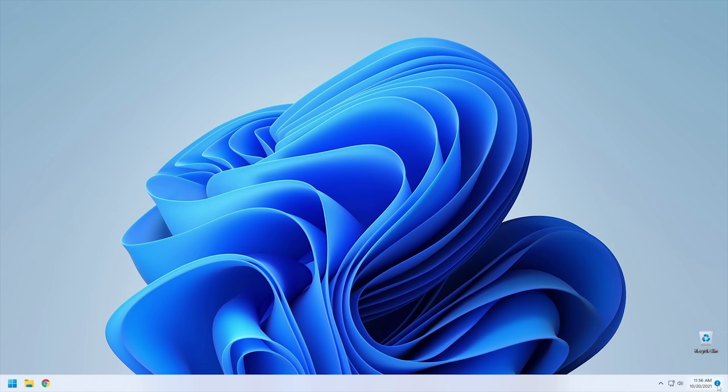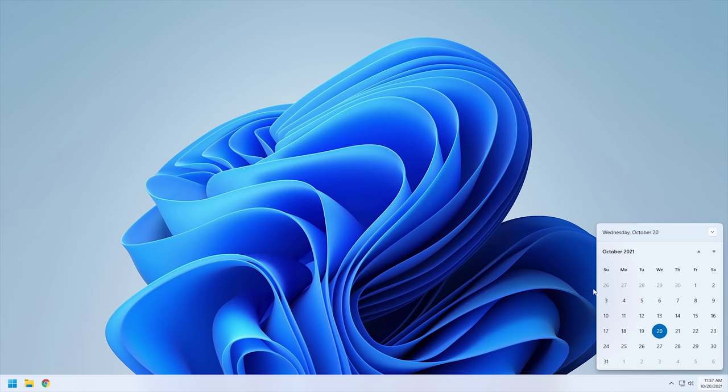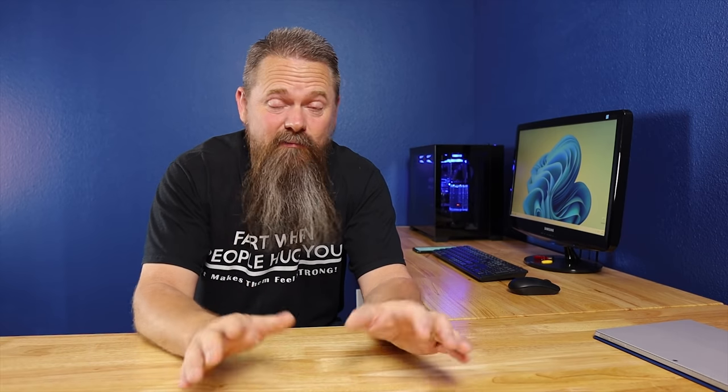Over on the other side, the notifications on the taskbar look a lot more grown up than in Windows 10 — it's a much nicer way of laying things out, even though I usually turn all notifications off anyway. You have one button and you can get rid of them all. However, one downside is the taskbar can't actually be moved — Microsoft has left it stationary at the bottom of the screen. For people who like to change the taskbar position, you'll have to get used to it or maybe find a taskbar replacement at some point.